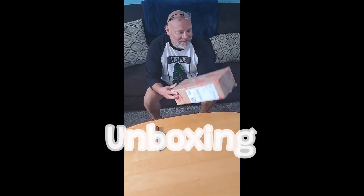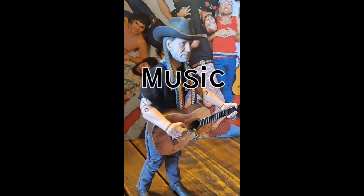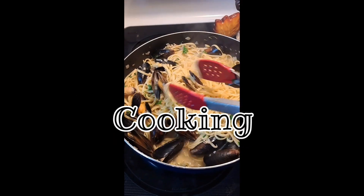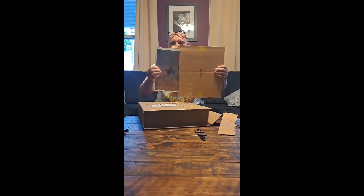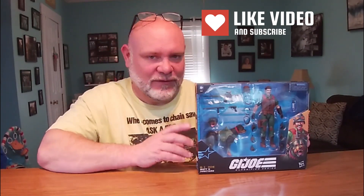Welcome back to the channel. Today we're gonna look at one of my all-time favorites: Mutt and Junkyard from the GI Joe Classified line by Hasbro. Very, very good — one of my all-time favorites.